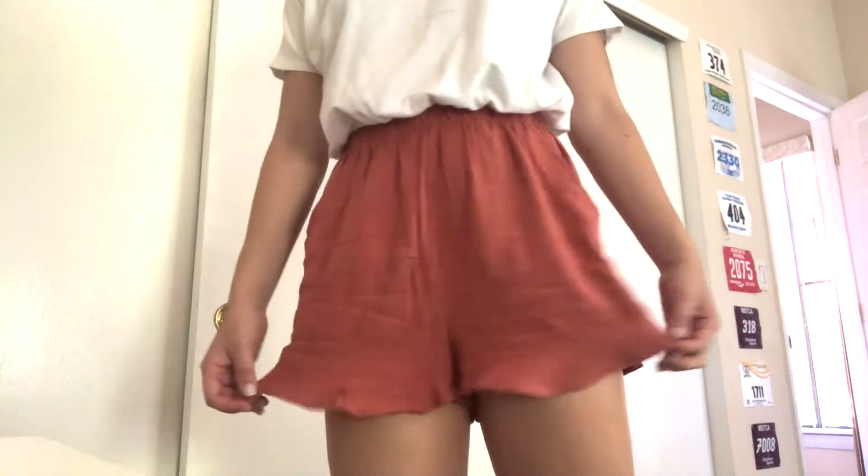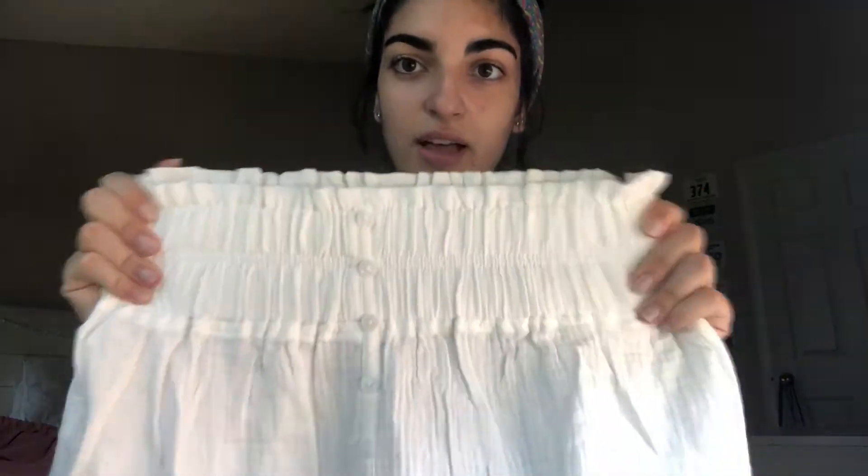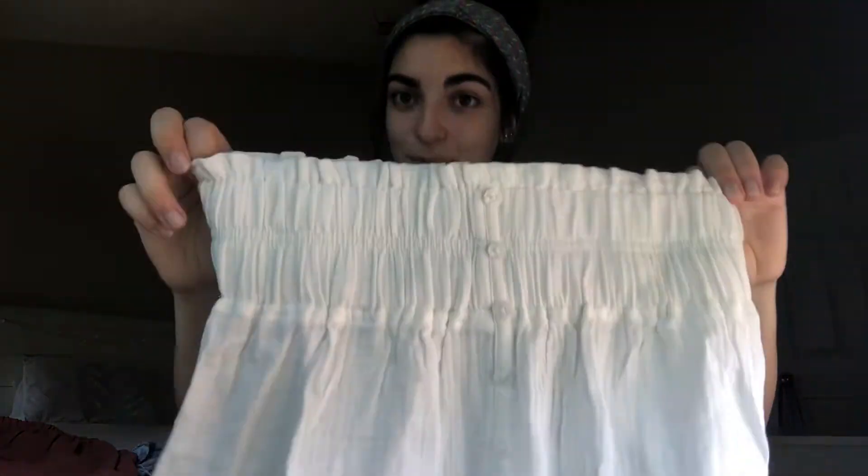I also got these white high-waisted shorts. These are definitely made a bit better — the top is elastic and it's really thick. I think they're made pretty well. I'm not really sure what to wear with them yet, but we'll see.